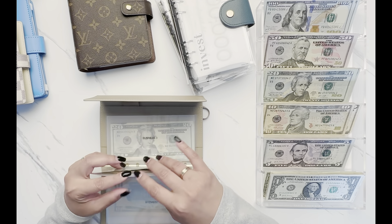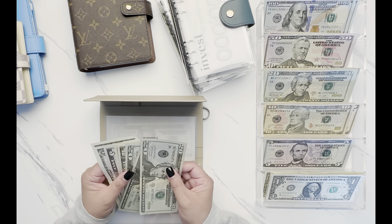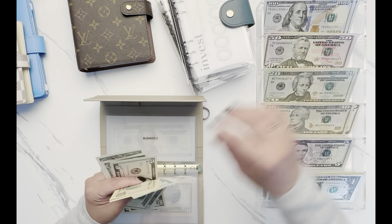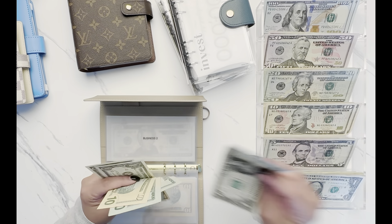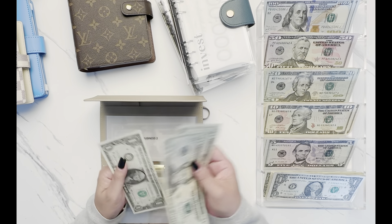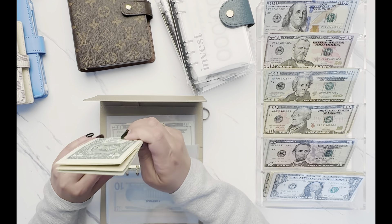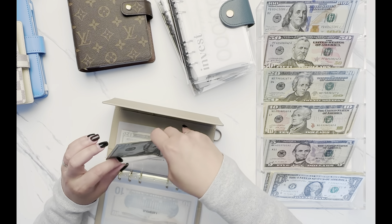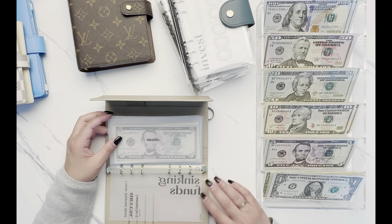Business number two is going to have $34 taken out, leaving him $53. He just needed some additional equipment for this business. Business three is not taking anything out. That is it for his binder.